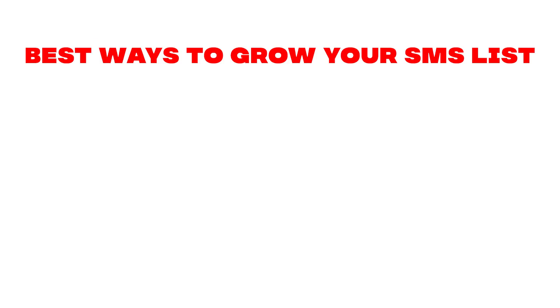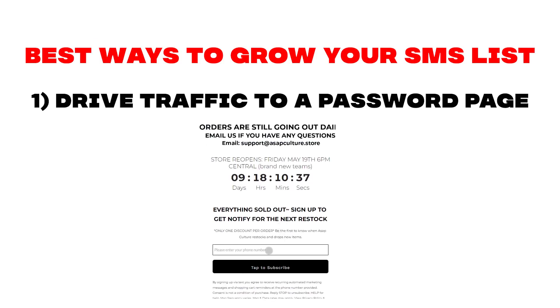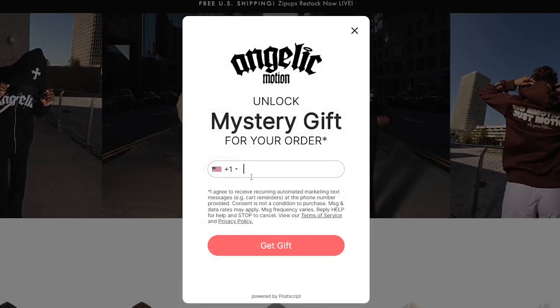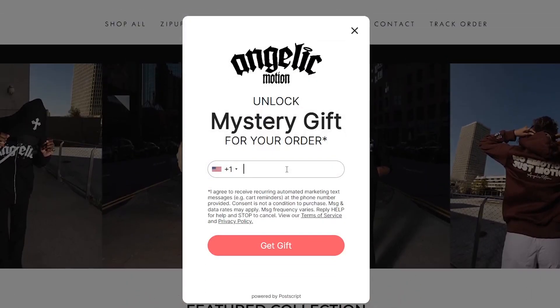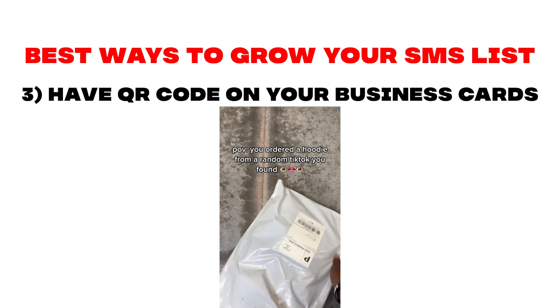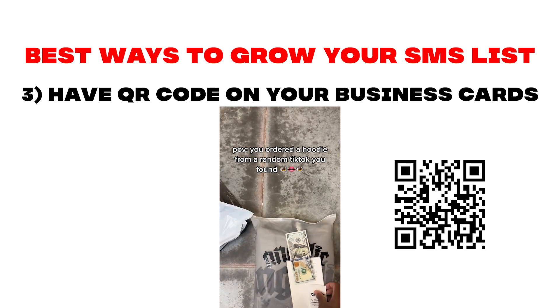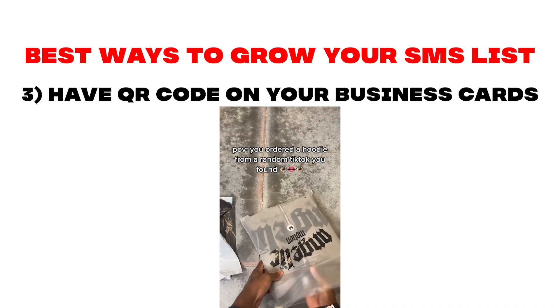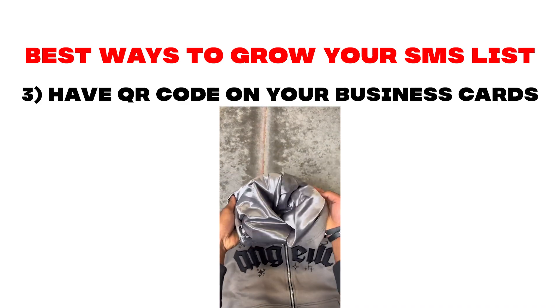To grow your SMS list, you can drive traffic to a password page and have the call to action be to subscribe. You can also utilize SMS captures on your website in the form of pop-ups. In my case, I'll offer a free gift as an incentive, which plays into people's curiosity and leads them to signing up. The final way you can capture SMS subscribers is by having a QR code on a business card with every order you ship out. This helps capture buyers who weren't subscribed to your SMS list and gets them back in your ecosystem for life.